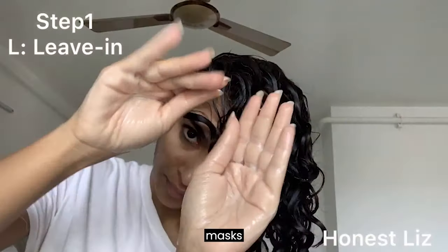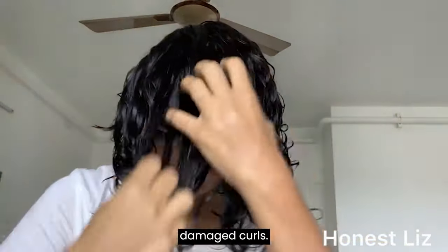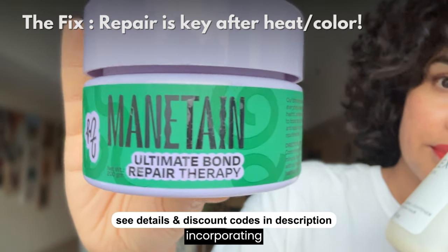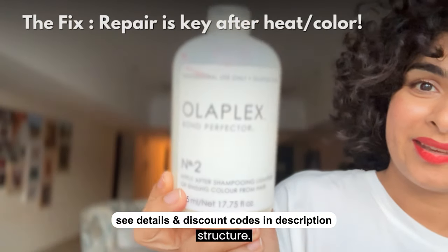That's why it's crucial to repair this at a molecular level and on a surface level by using protein treatments, deep conditioning masks, or products specifically designed to restore damaged curls. Start by incorporating regular protein and moisture treatments to repair and maintain your curl structure.